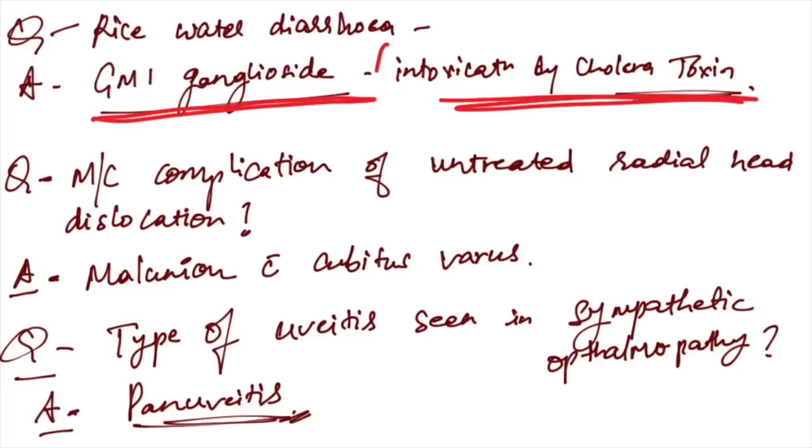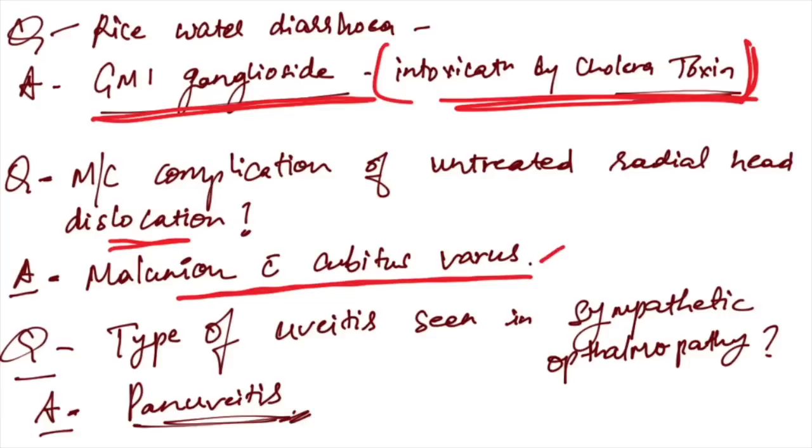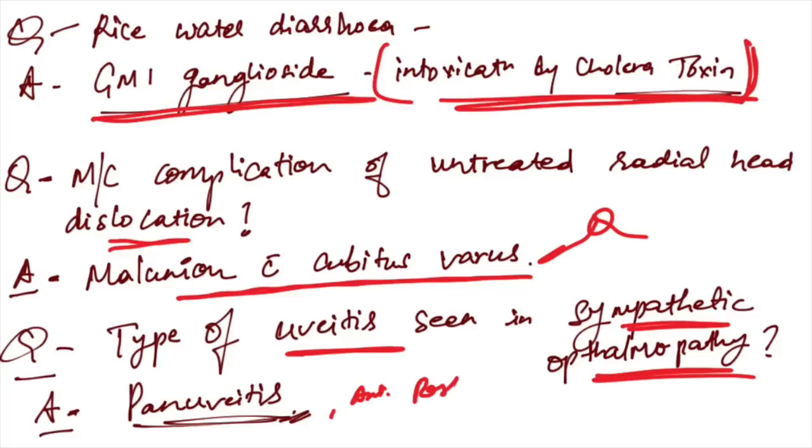Rice water diarrhea is due to intoxication of GM1 ganglioside by cholera toxin. Most common complication of untreated radial head dislocation: malunion with cubitus varus — very frequently asked. Type of uveitis seen in sympathetic ophthalmia: pan uveitis, not anterior and not posterior.